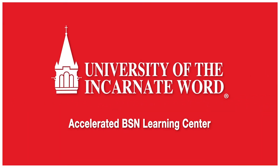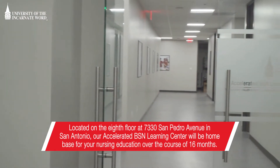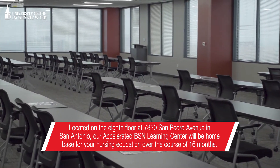Welcome to the Hands-On Learning Center for the University of the Incarnate Word Accelerated Bachelor of Science in Nursing track. Located on the 8th floor at 7330 San Pedro Avenue in San Antonio, our Accelerated BSN Learning Center will be home base for your nursing education over the course of 16 months.